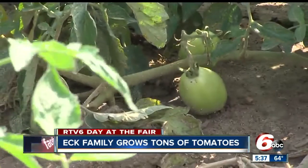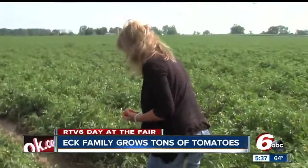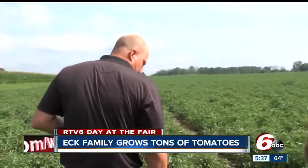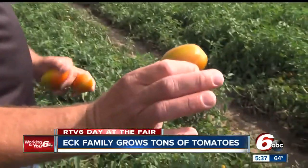Knowing their tomatoes are sold right here in Indiana brings a pride Chris and Lisa love to share with their community. I'll actually say, 'Hey, I think you should go with the Red Gold tomatoes.' And they'll kind of look at me, and I'm like, 'We grow those tomatoes — so those could be from your area right here.' And they really enjoy hearing that.